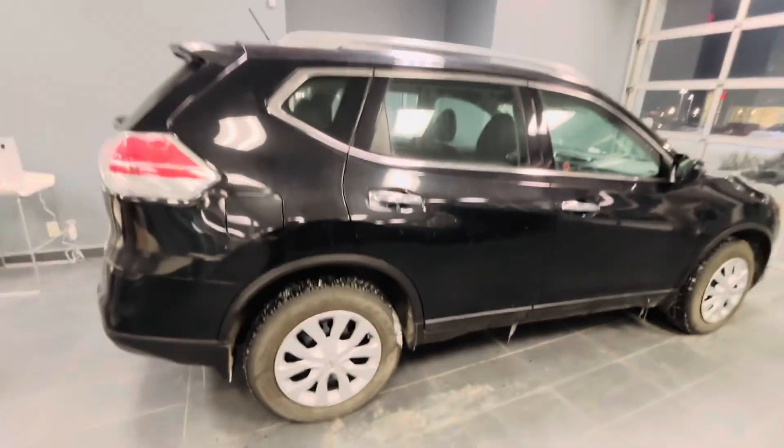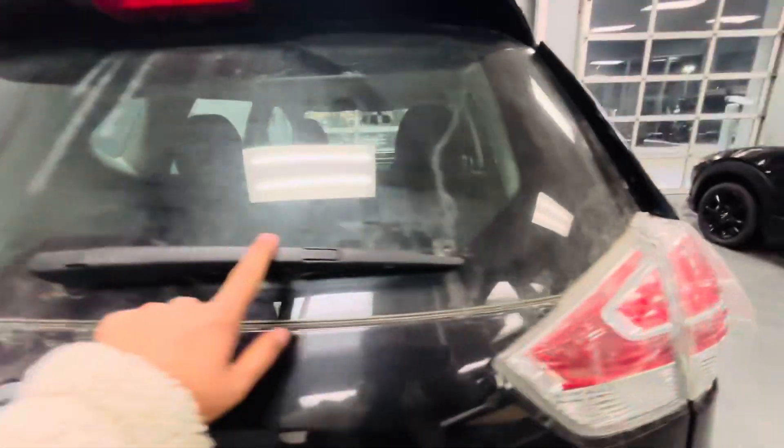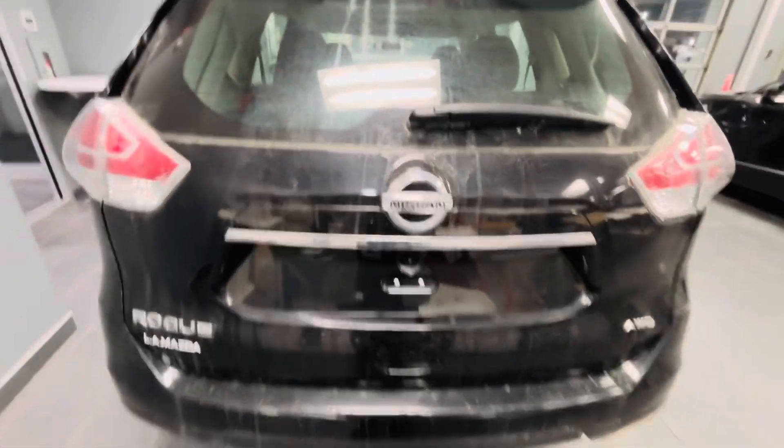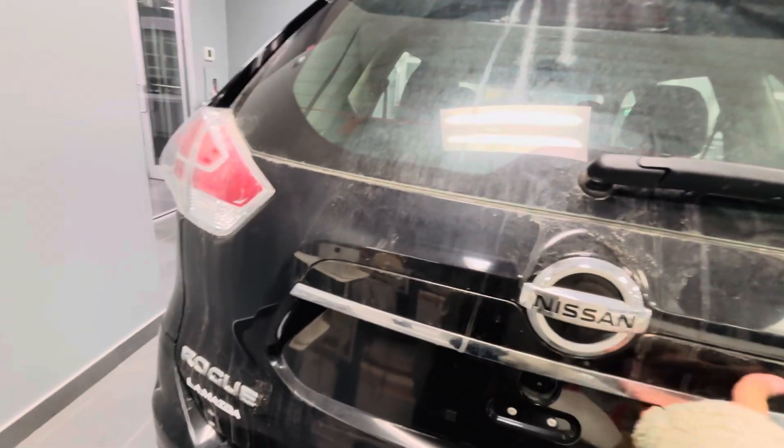This is just dirt up here. You get wipers at the back as well, and all the rear badging up here. Let me open the trunk.